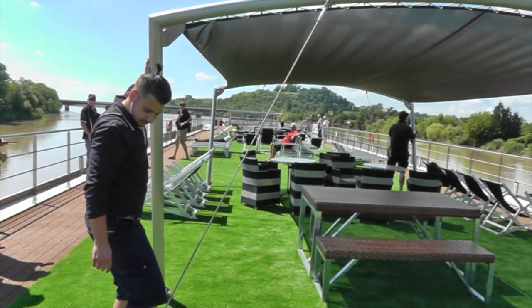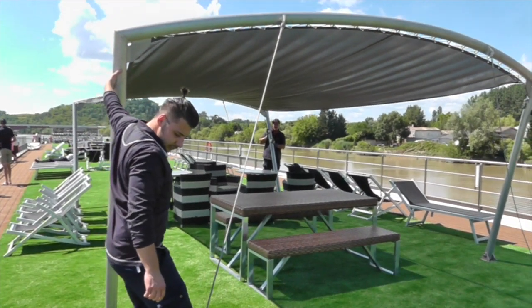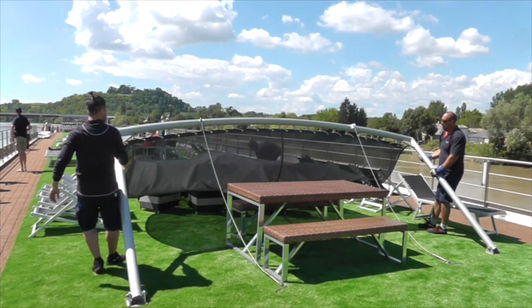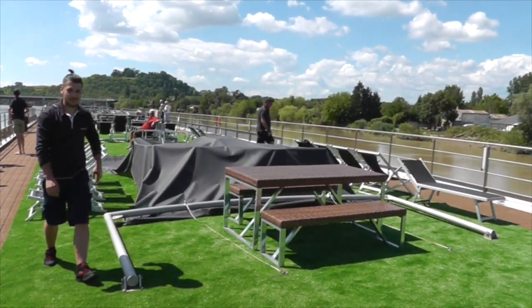Another view of the bikes — here they are folding down the canopies to go under one of the bridges, where the water is a little bit higher. Sometimes they do need to take down the canopies so that the clearance under the bridge is not compromised.